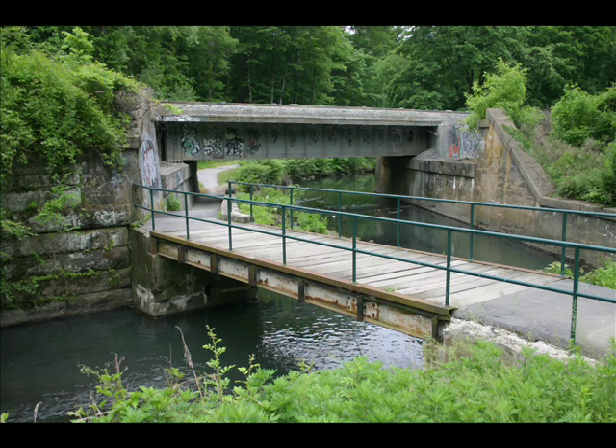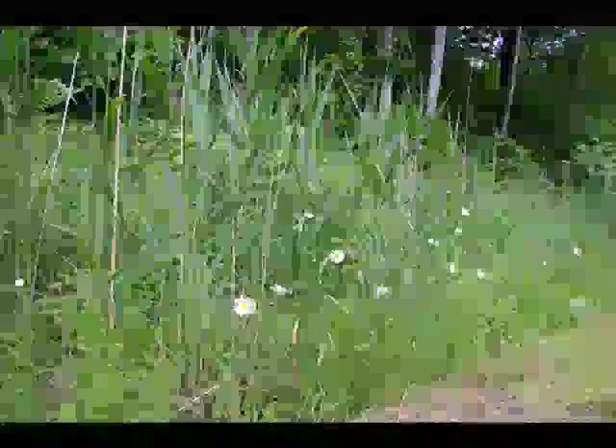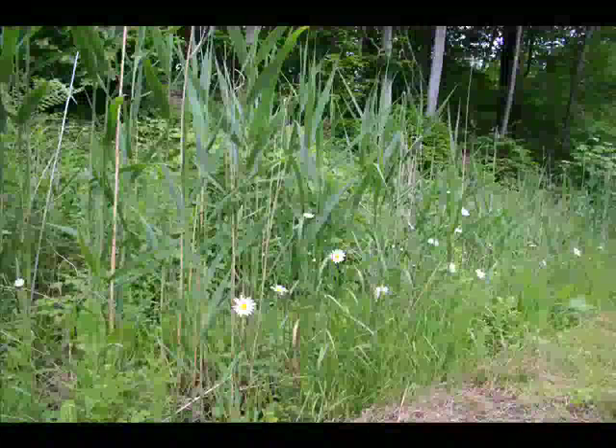The towering trees above you are mature red and white oaks. And look for an American beech grove. These trees hold onto their dead leaves through the winter and make a whispering sound as the wind rustles through them. Become a friend of Westchester County Parks to preserve the Bronx River Parkway Reservation for future generations. Thank you.